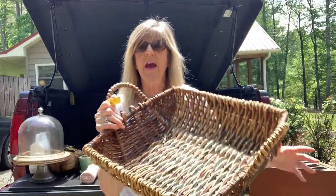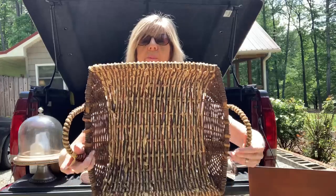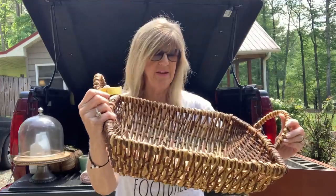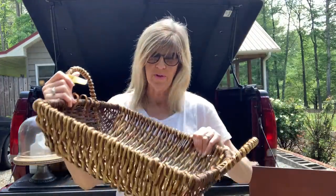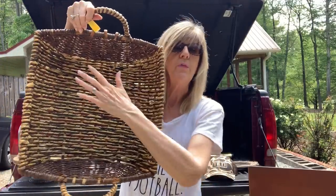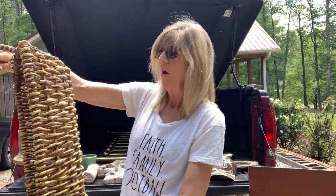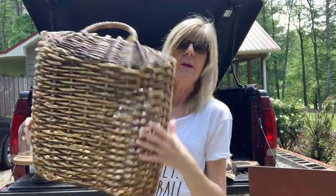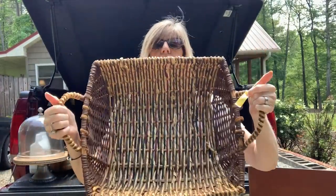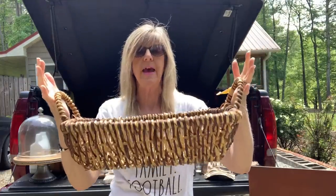I also got this huge basket. Y'all can tell by the size of me how big this basket is — it is huge. And she only had one dollar on this. On the inside it's got some reds and some grains, so it'd be beautiful if you hung it up and put some greenery in it for Christmas time. There's so many things you can do with baskets like this, and I absolutely love that it's got handles on the sides too.